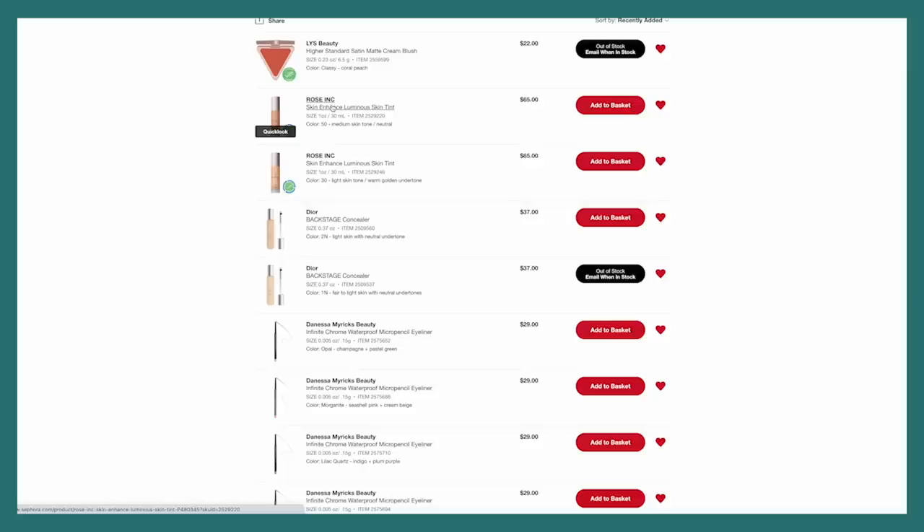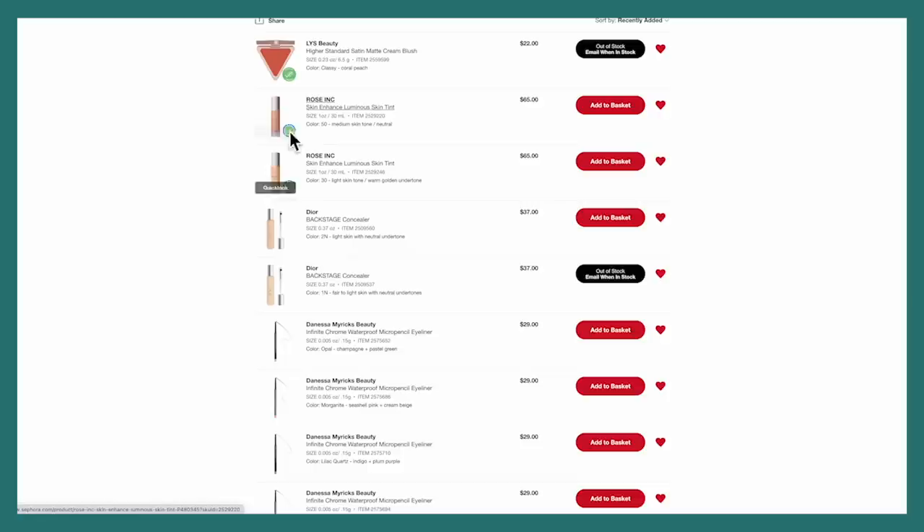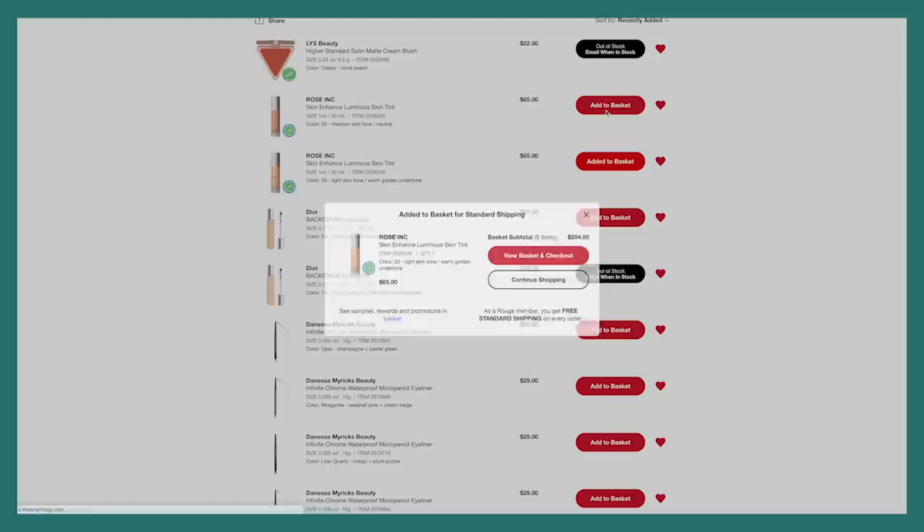For Rose Ink, I was going into today's video knowing I was going to purchase two of the Skin Enhanced Luminous Skin Tints — my current shade as a backup while I can get some money off, and a shade for the summer. So I'm going to repurchase shade 30 and grab shade 50. Shade 50 is a bit deeper than I'd always be, but I'm going to mix it with 30 so I can always adjust and get my perfect shade. Those two are going in my basket.